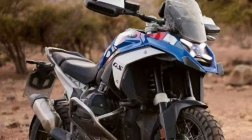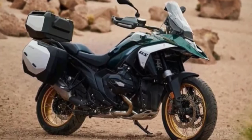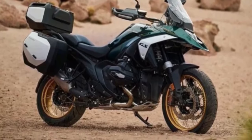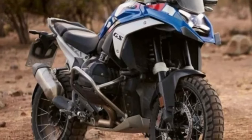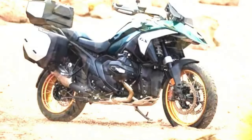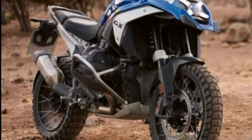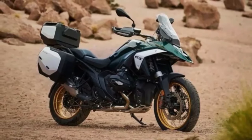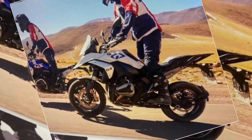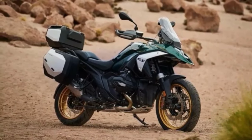Hello guys, welcome back to Moto ADV channel. We hope you guys are doing well. Today we're going to show the top 10 best upcoming 2024 adventure bikes worth the wait — first look review explaining the details of each bike. We hope you guys enjoy it. Please don't forget to subscribe for more videos. Thanks for watching.